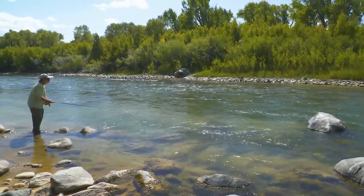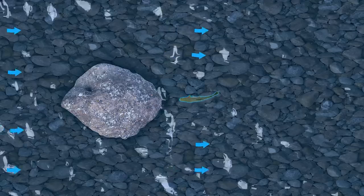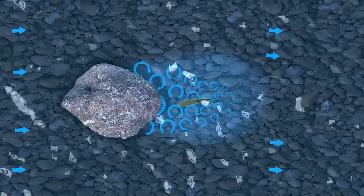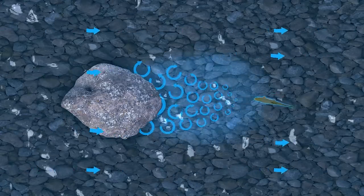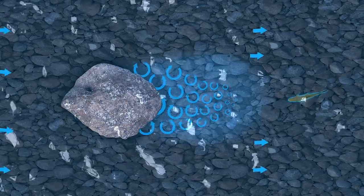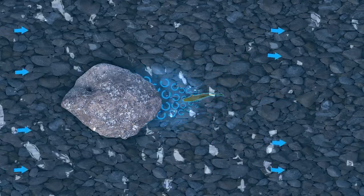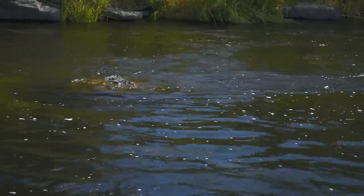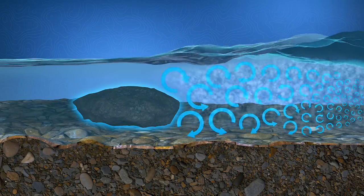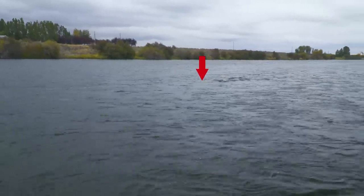The area just behind a submerged rock is not always a good place to find trout, especially in fast current — there's too much turbulence and trout have trouble holding position. You'll be more likely to find trout quite a distance below a rock where turbulence lessens but the current break is still present. The distance depends on current speed: the slower the current, the closer trout will be to the rock. Submerged rocks may appear as subtle disturbances on the surface — the actual rocks will be located above the swirls.